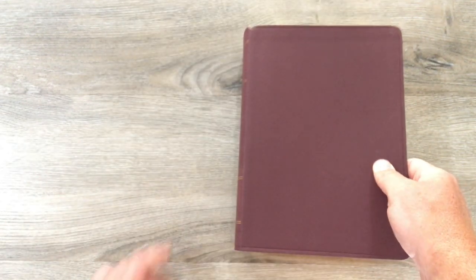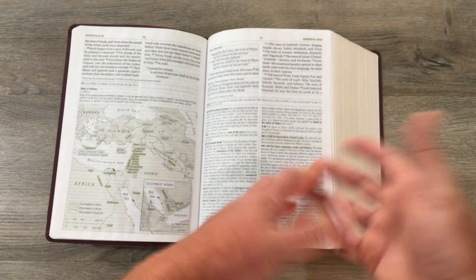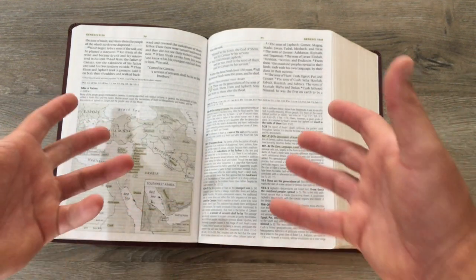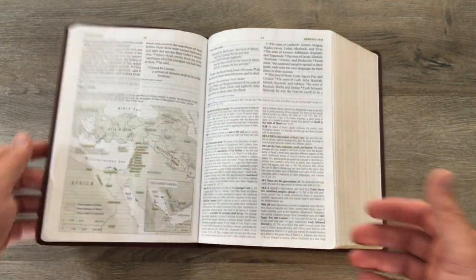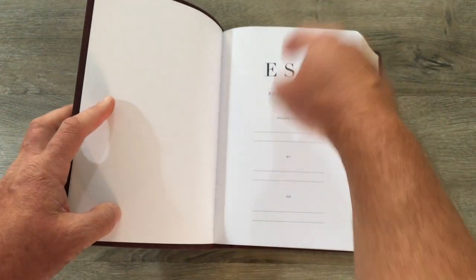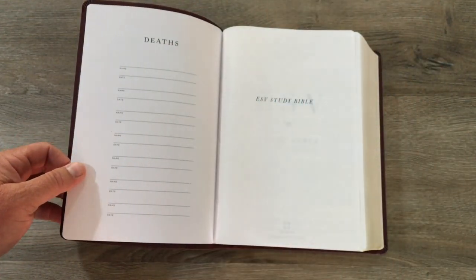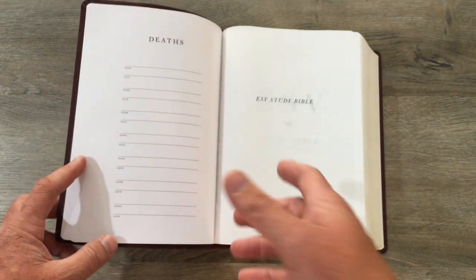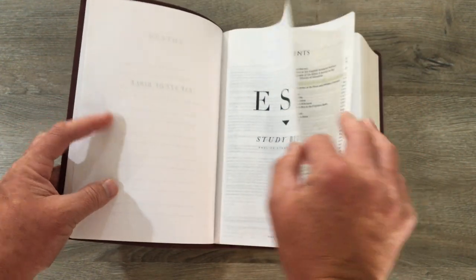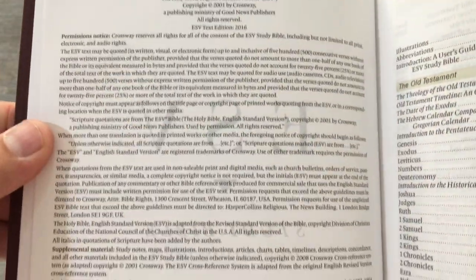Now this is bonded leather, so it's not the floppy factor — it just is not floppy. Because it's so big, even in Genesis, I've been reading through it and flipping through it for a week or two, it still stays open because of its size. You're going to get a couple of pages of white paper in the front and then your presentation page — fill these out. I really appreciate when they include this type of stuff: marriages, births, adoptions, family record pages. Because you never know, in 150 years from now, what family member is going to be reading your Bible and wants to know more about you.